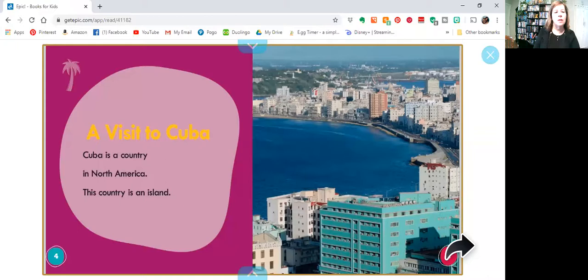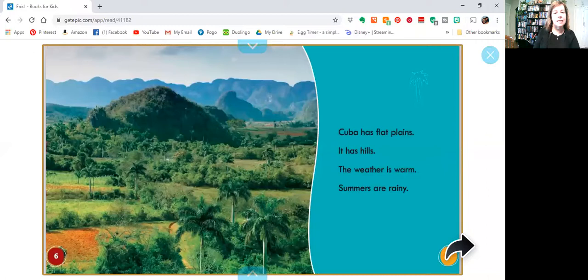A visit to Cuba. Cuba is a country in North America. This country is an island. Cuba has flat plains and hills. The weather is warm and the summers are rainy.